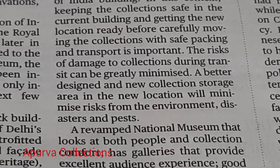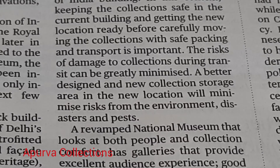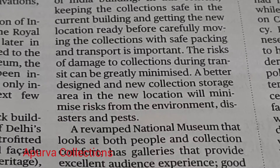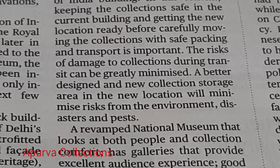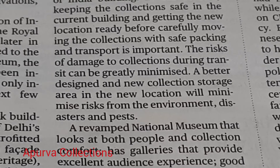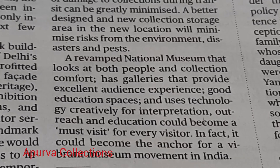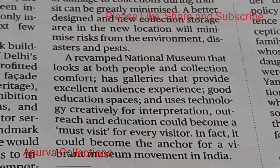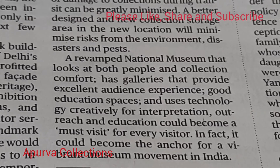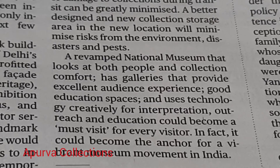A better designed and new collection storage area in the new location will minimize risks from environmental disasters. A rebound National Museum that looks at both people and collection comfort, has galleries that provide excellent audience experience, good education spaces, and uses technology creatively for interpretation, outreach and education — this location could become a must-visit for every visitor.